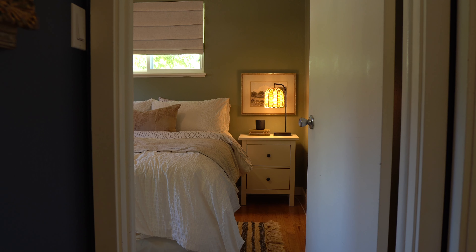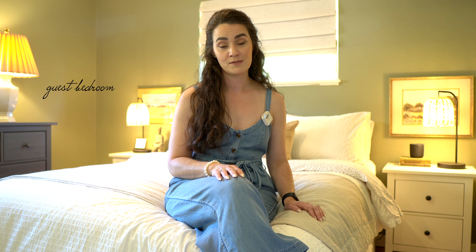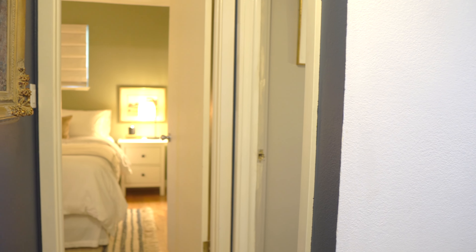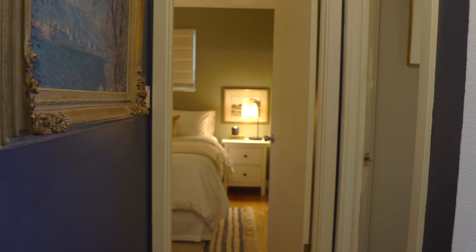Here's another view of the hallway — a little dark — it connects all these rooms together. Let's go right in here to the guest room. I'm actually really happy with what we've been able to accomplish in the guest room this year. It hasn't been too much, but it feels nice, cozy, comfortable, and warm — which is all I ever really wanted for this space.